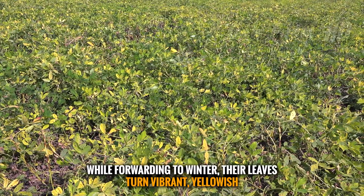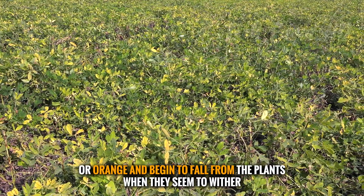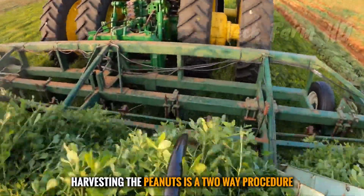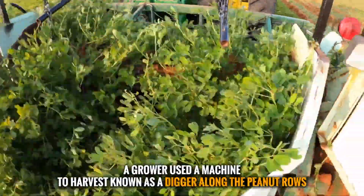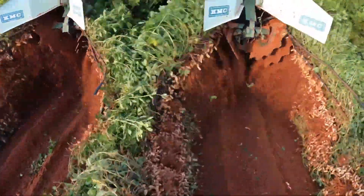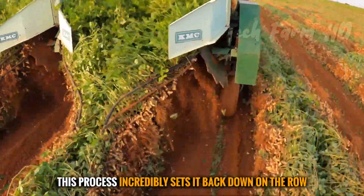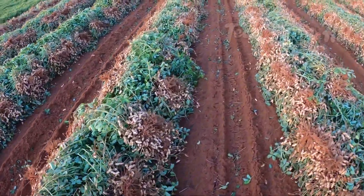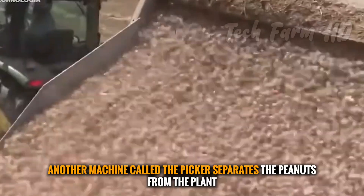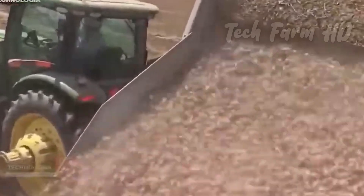As winter approaches, peanut leaves turn vibrant yellow or orange and begin to fall. When the plants wither, it is time to harvest. Harvesting is a two-step procedure: first, a machine called a digger pulls the whole plant out of the ground and flips it upside down, setting it back on the row to dry for a few days. Then another machine called the picker separates the peanuts from the plant. Harvesting begins in September and October, and in Oklahoma and Mexico can last until November.